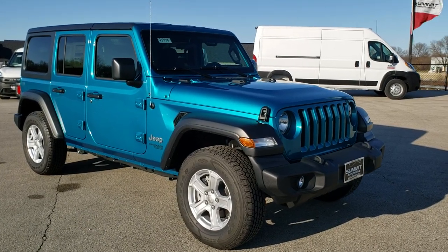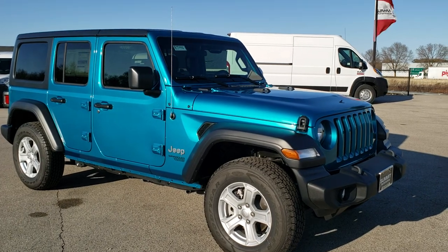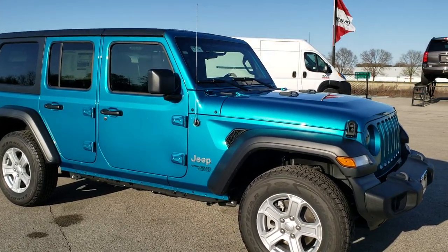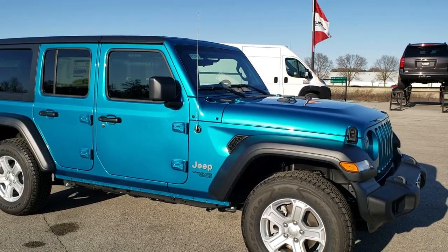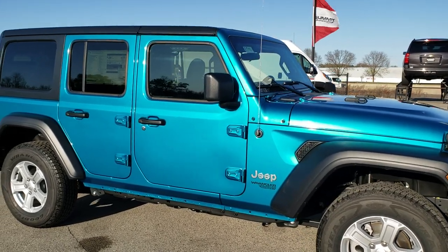Hey, this is Brett with Summit Automotive in Fond du Lac, Wisconsin, your new and used Jeep headquarters. Today we are checking out this brand new 2019 Jeep Wrangler Unlimited Sport S Package in Bikini Metallic.